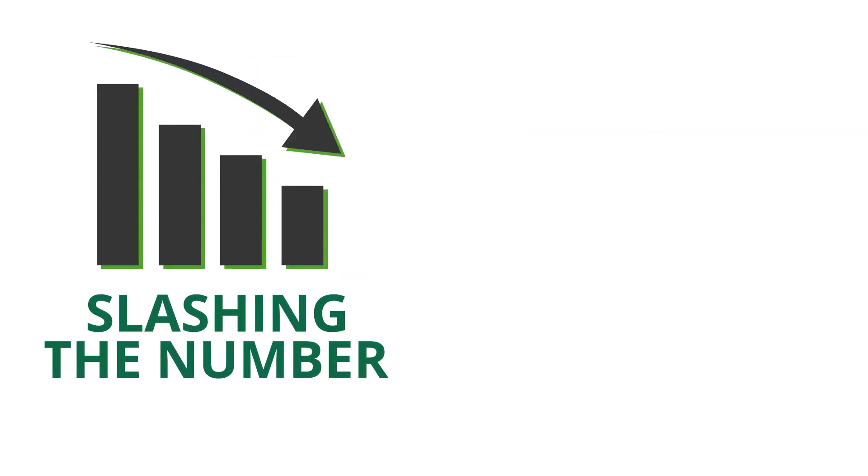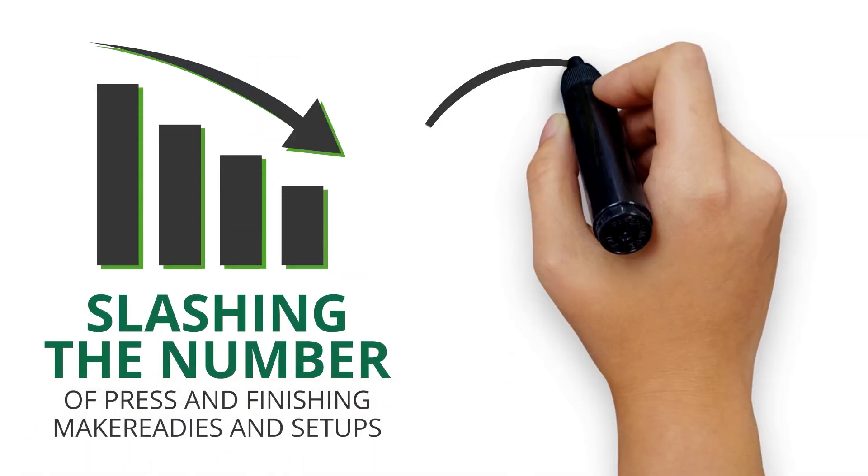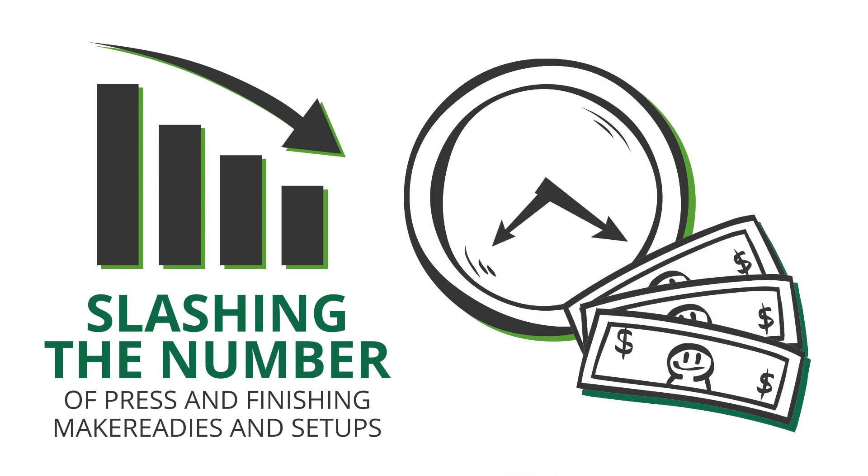He can start slashing the number of press and finishing make-readies and setups, and shrinking turnaround time and tooling costs.